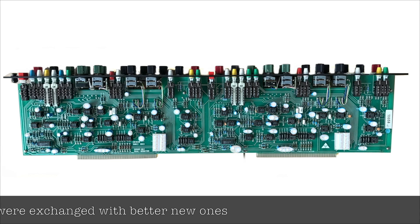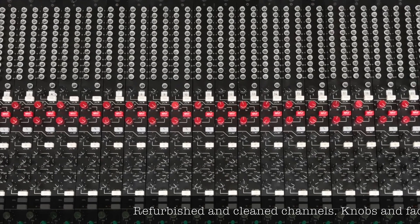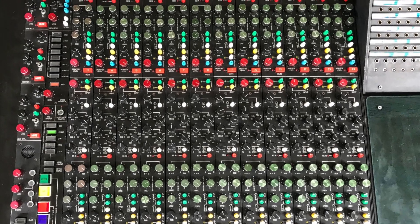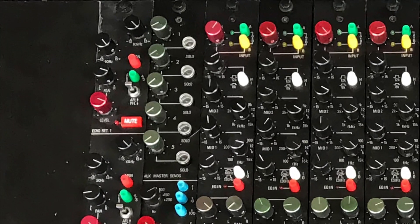All modules got new capacitors, faulty chips were replaced and all errors were eliminated during the refurbishment. Faders and knobs were mechanically and optically cleaned — they look and feel like new again.